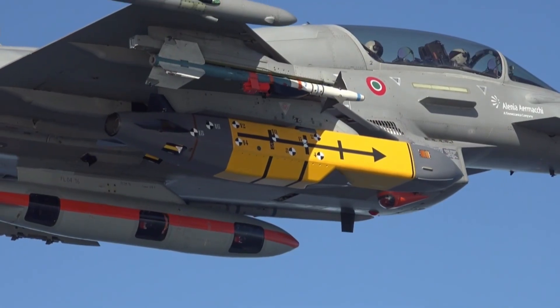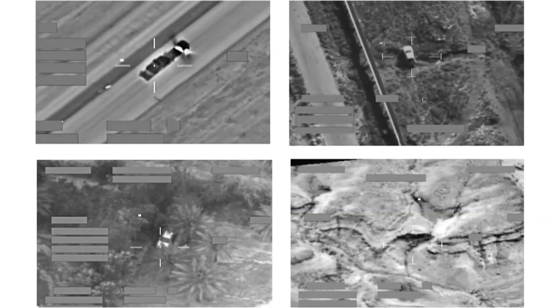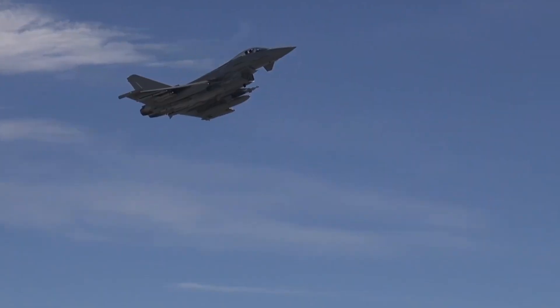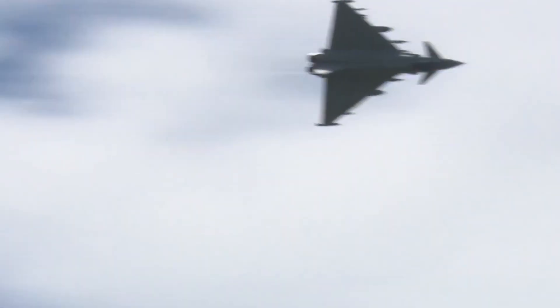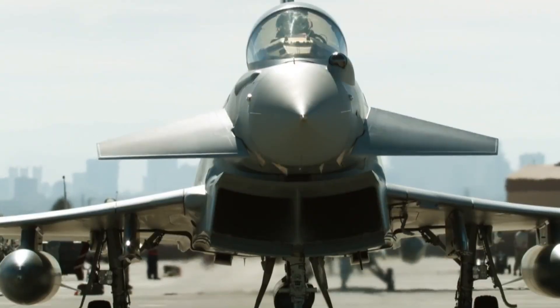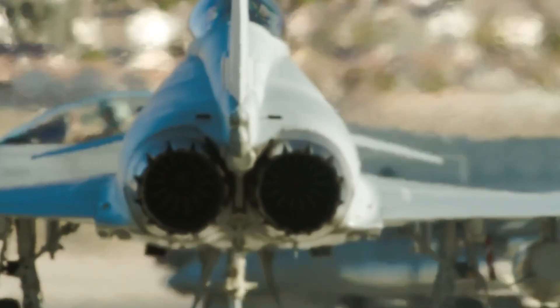Unlike some modern fighters, the Eurofighter Typhoon lacks internal weapon bays, a design choice that slightly reduces its radar cross-section but allows for a broader range of weapon configurations. To learn more about this advanced aircraft, check out the British Jets' Empire of the Sky program.